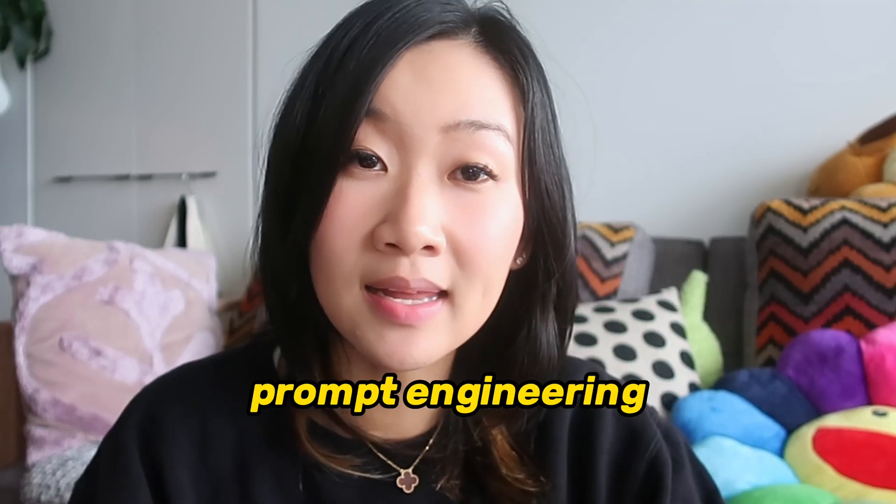I've been playing around heavily in the prompt engineering space lately and I often wonder how much better my output would be if I was using a different large language model, but at the same time I don't want to pay another $20 for Claude and another $20 for Gemini just to try out these different models.